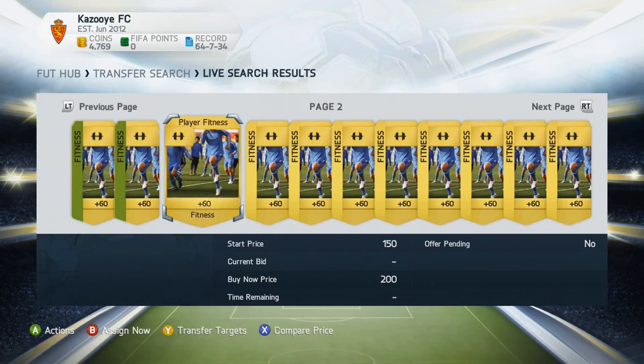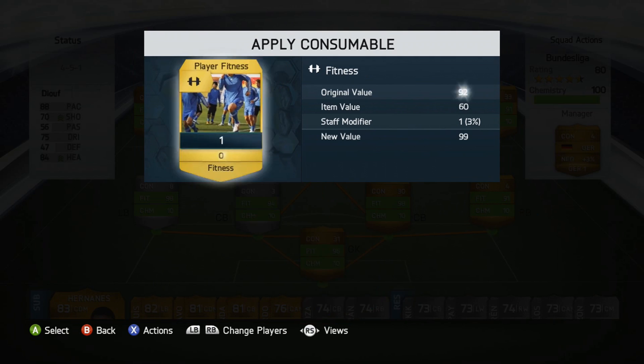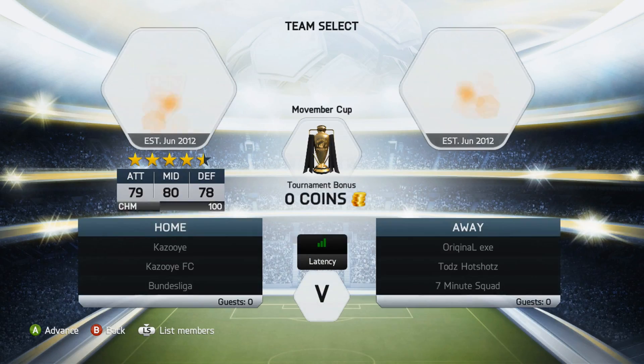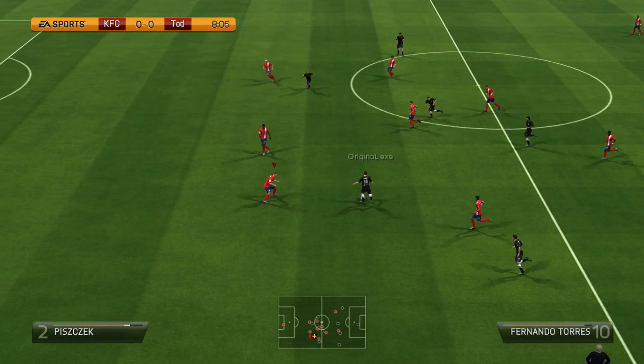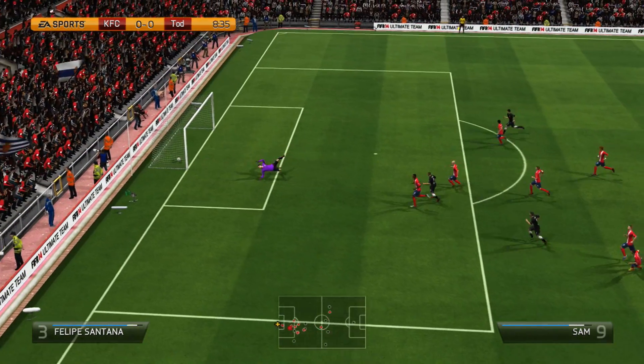Before we play the final, I pick up a few more fitness cards since some players were under 90 fitness. I usually play with players in the 90 to 99 fitness range — that's just how I like to play. After that, we go into our game against a really nice looking team with Premier League, Bundesliga, and Liga BBVA players.